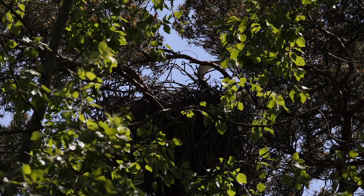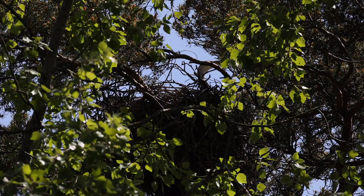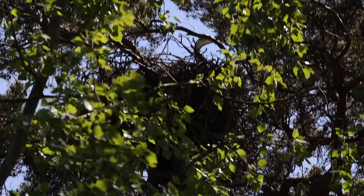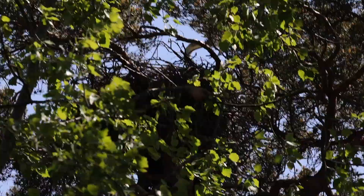I'm trying desperately to get something here but you can just make him out with the branches right across. I'll try and move, see if I can get a bit of green. No, we'll pass on that I think.